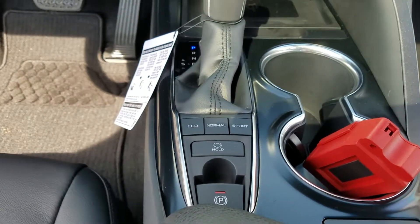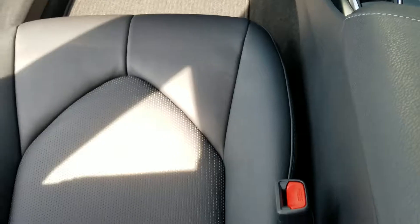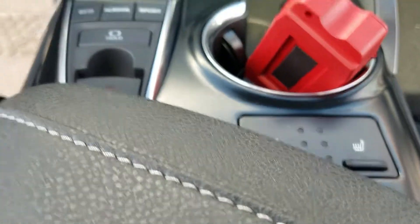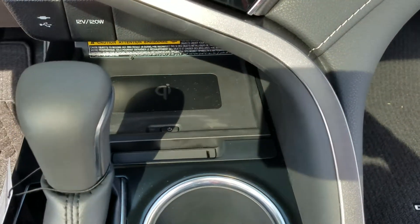You've got three different driving modes: Eco, Normal, and Sport. You've got an electronic parking brake. You've got leather seats, and both front seats are heated. You've got dual climate control. This one has the Qi wireless charger right here in the middle, so you can just set your phone on there and charge it. Push button start.